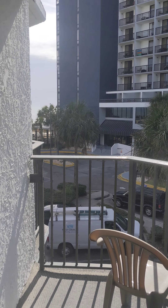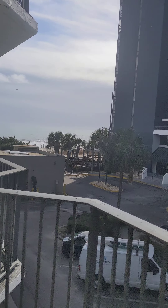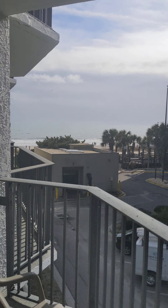Let me show you the view of the ocean. It's pretty good. So you walk out the balcony, you can immediately see a sliver of the ocean there — and then more and more of the ocean view.